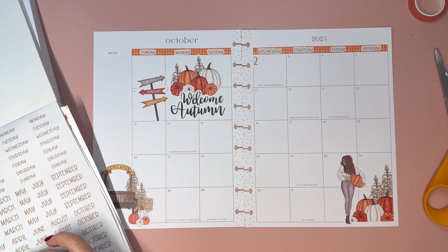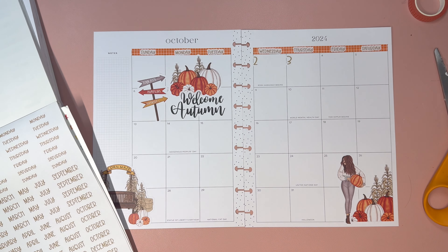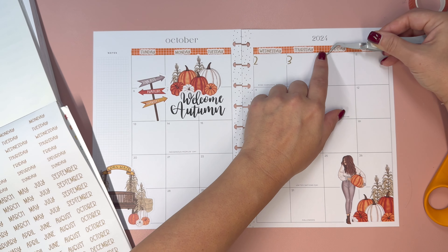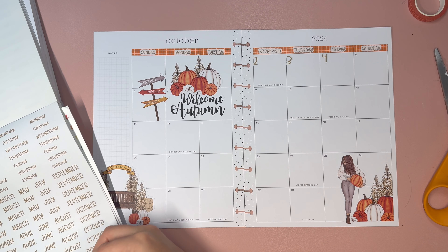I know we're covering up a little bit of October here, but I feel like you don't really need to see the October on the back. It's nice that it's printed on both sides, but I think I need to use smaller scissors here for more precision.